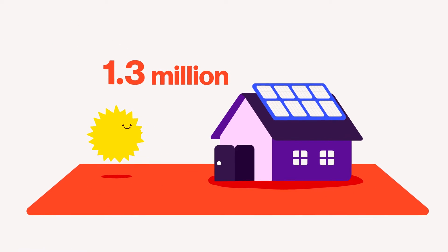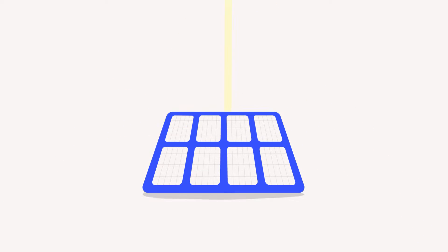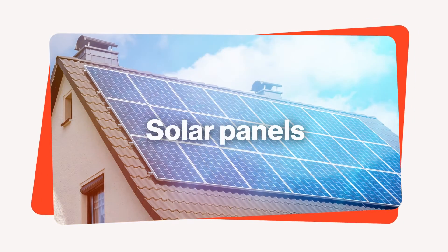Over 1.3 million homeowners have converted their energy supply to solar power. In this video, we shed more light on solar power and why it's a bright idea to power your home with it. First, solar panels — what are they and how do they work?